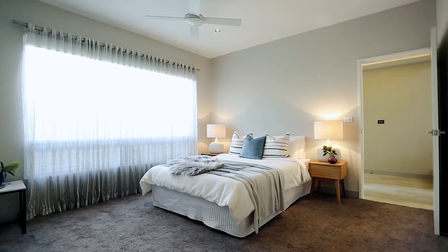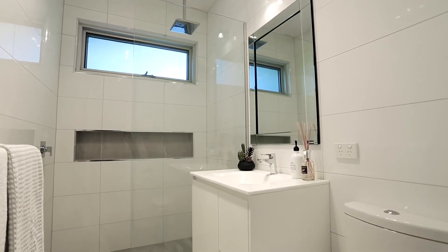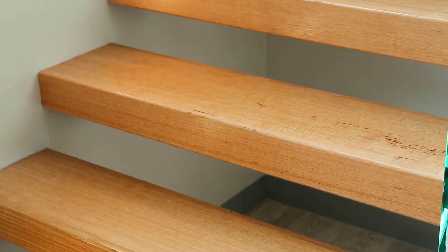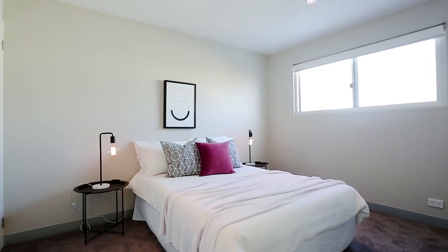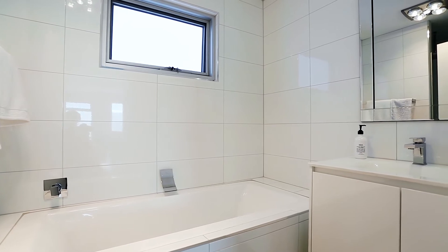This large sunlit master bedroom features a fully tiled en suite and large walk-in robe. Ascending to the second level on this floating timber staircase is another living zone. Two more bedrooms with built-in robes are serviced by the main bathroom and powder room.